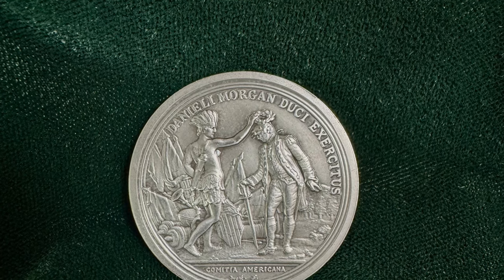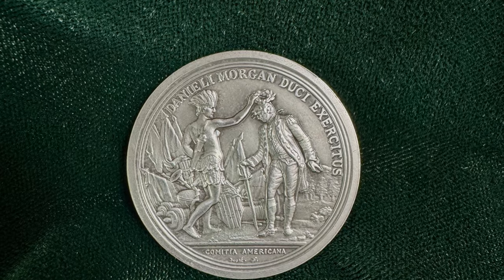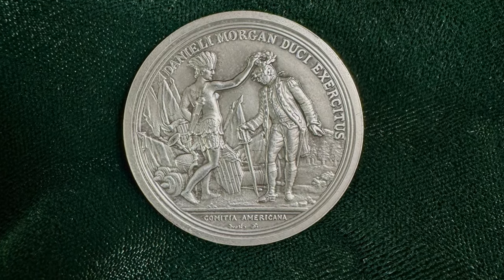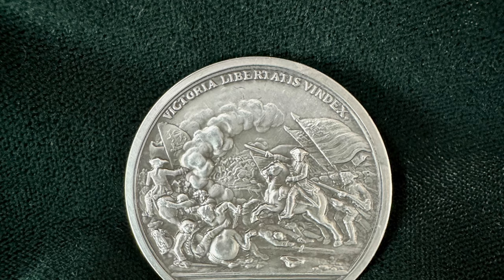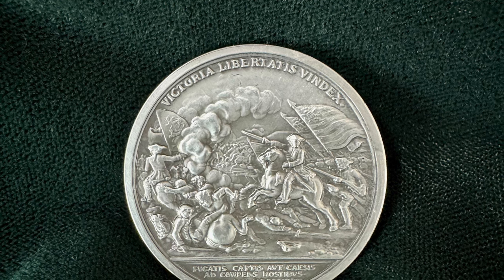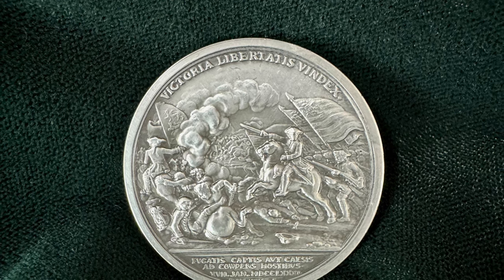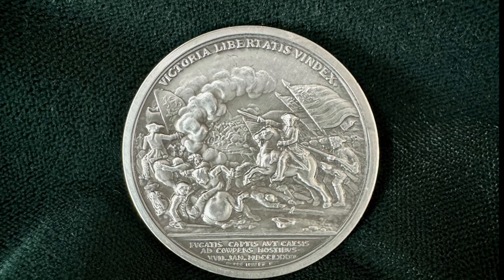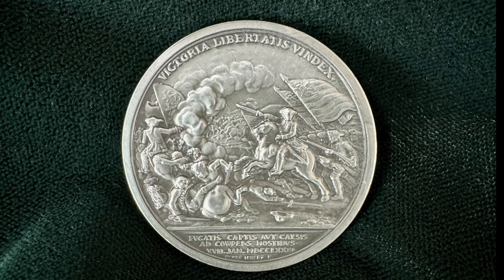Here's a better view of the front of the medal, showing the Indian princess putting the laurel wreath on the top of Daniel Morgan's head. And an easier-to-see version of the back shows General Morgan leading his troops, the American troops charging forward, and the enemy's soldiers being dismounted and fleeing. It's really a remarkable piece of work.